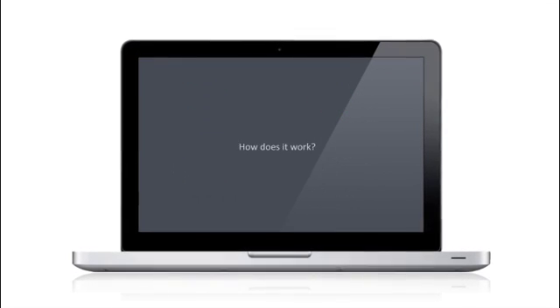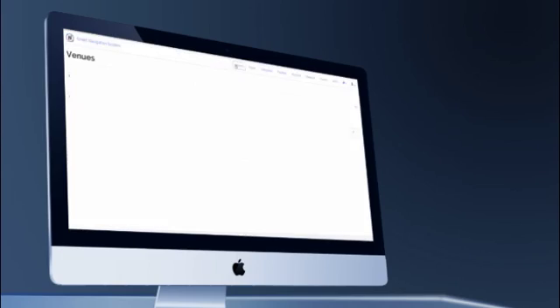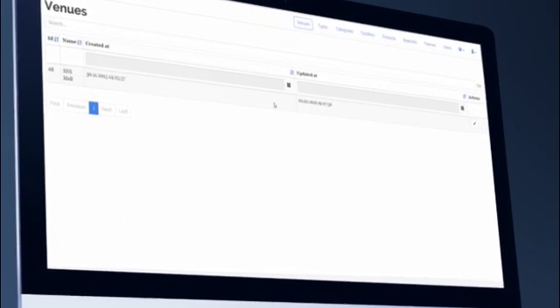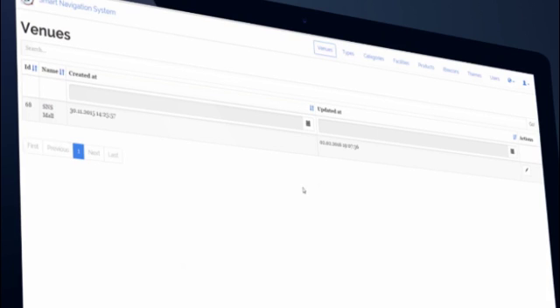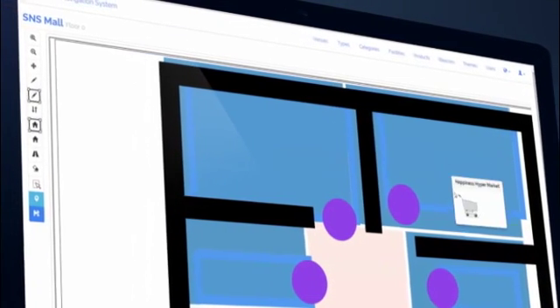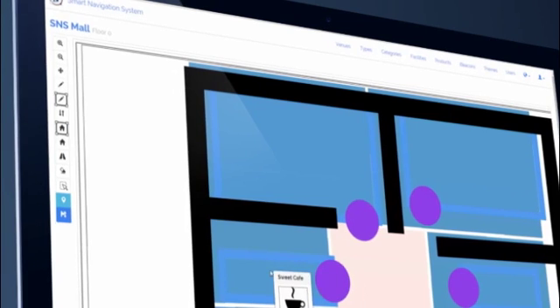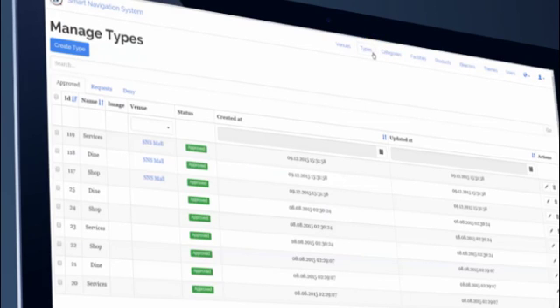It also helps venue owners to track visitor behavior and produce analytical reports to understand their customers better. To get started, log into the SNS control panel by typing your username and password. As a venue owner, click on venues to control your mapping system. Here you can specify all the venue facilities by creating geometries, dimensions, and icons. The tools menu on the side helps editing the venue maps easily.